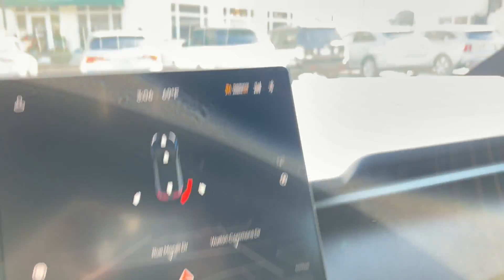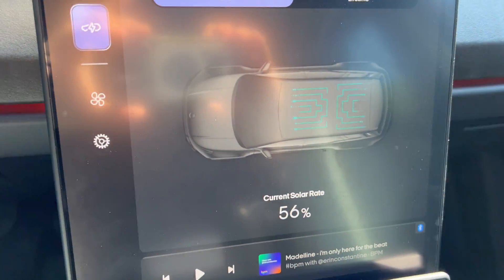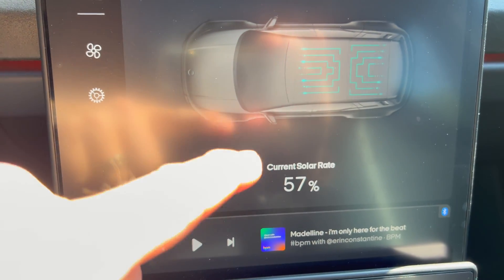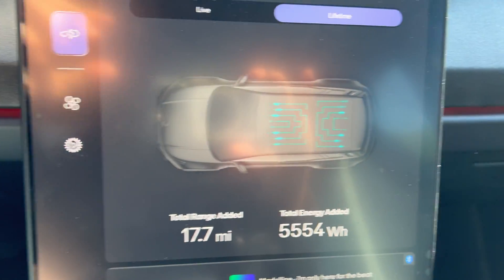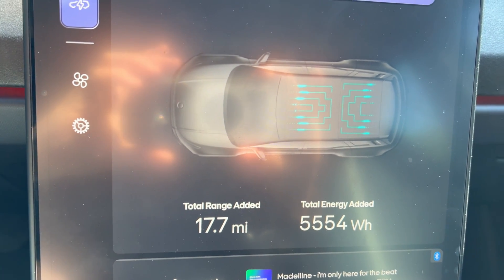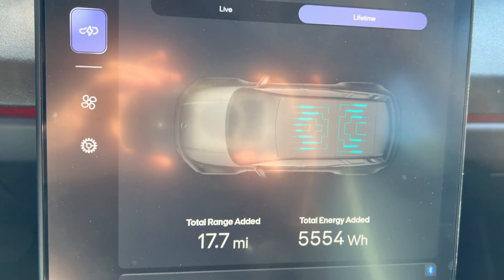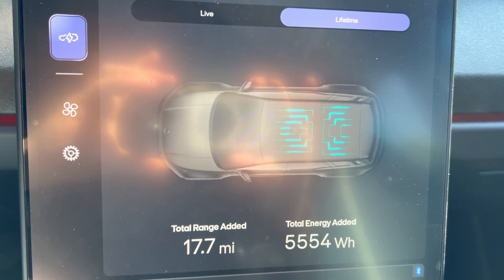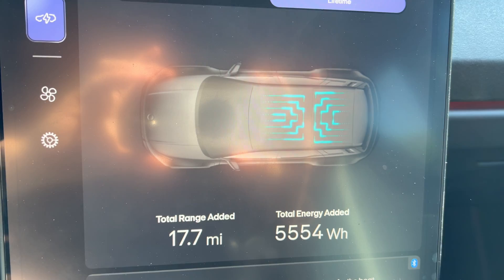Alright, I have a test. I am outside in the sun. I have Solar Sky getting about 50% to 60%. Lifetime shows 17.7 and 5554 watt-hours. I'm gonna leave the car for the next couple hours locked and see how much energy is added over this time.